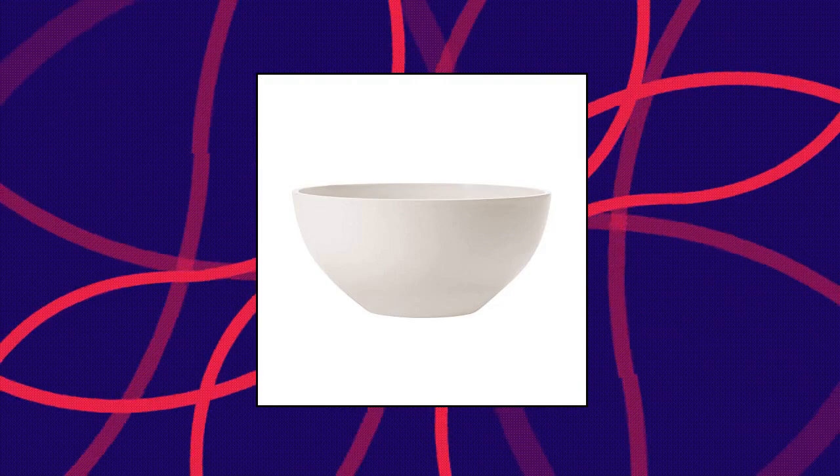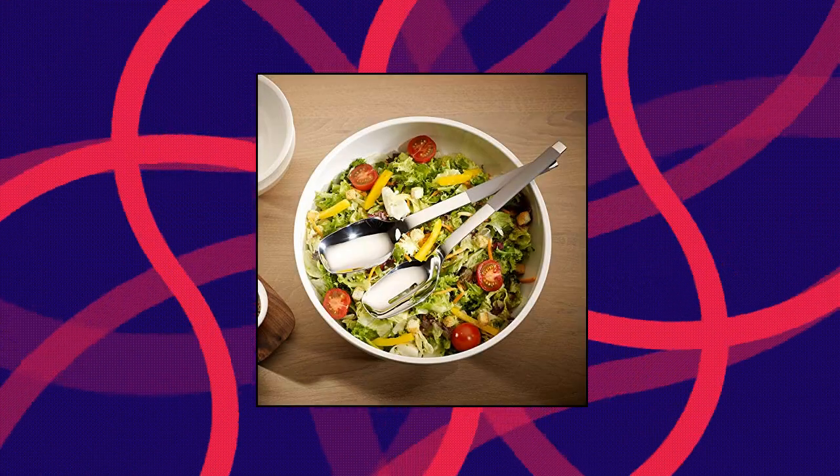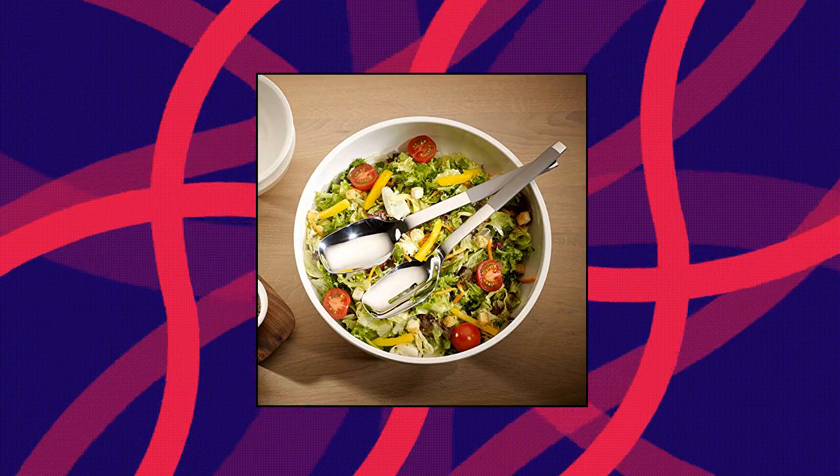Villeroy & Boch Artesano Original Round Vegetable Bowl. Modern, rustic porcelain bowl for larger pasta dishes, warm soups, or salads. Ideal for dinner with family and friends. Perfect size for pasta dishes, salads, or potatoes. Matches all Villeroy & Boch tableware.